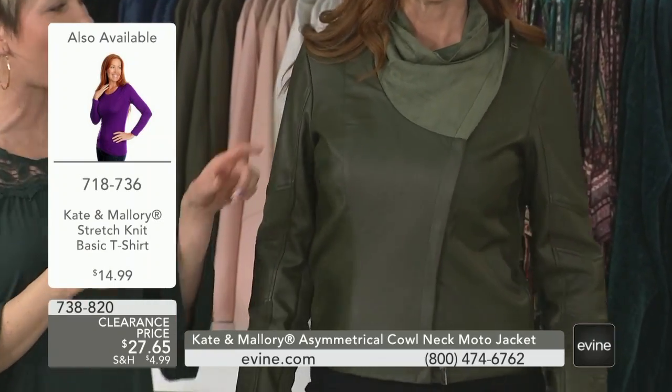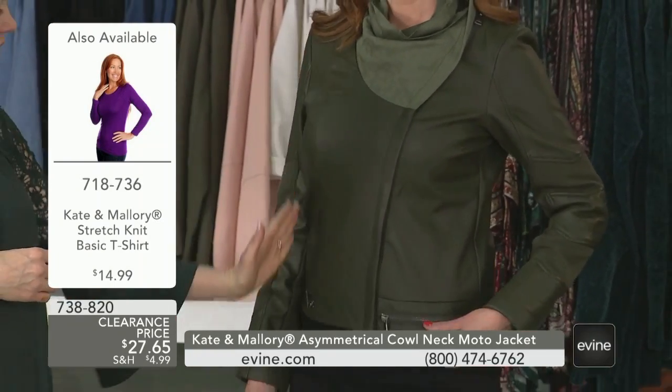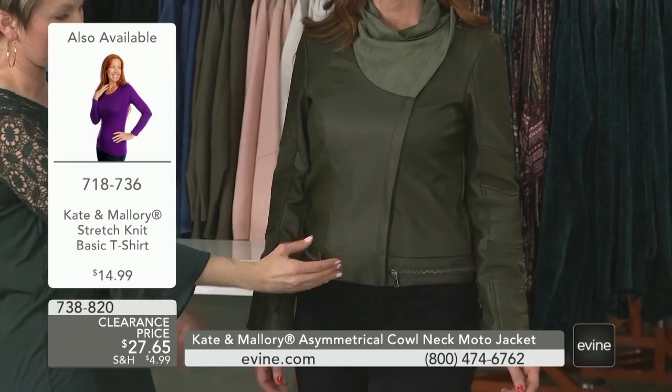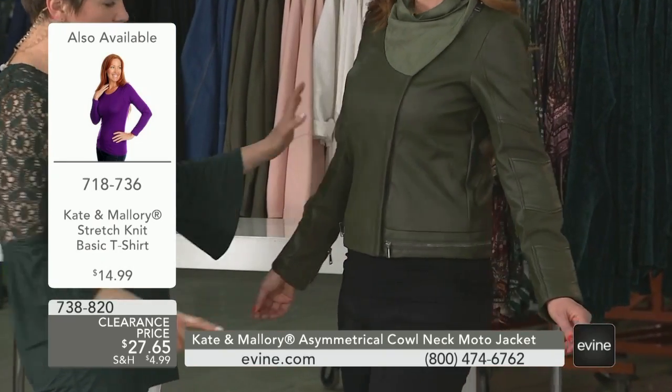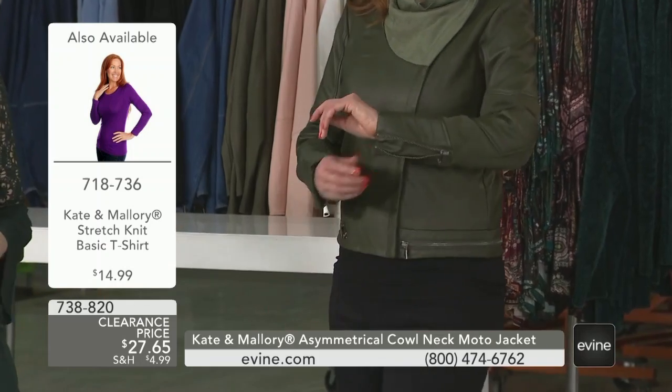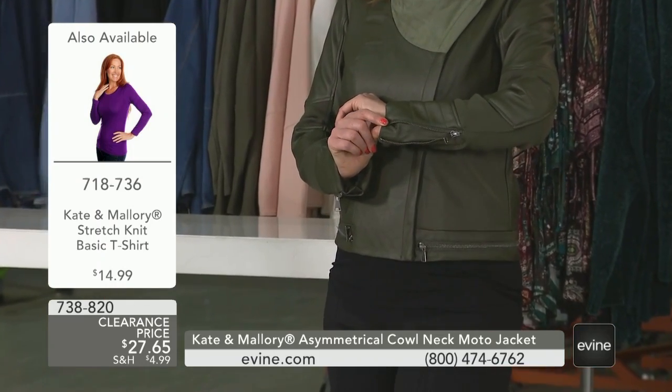That's so cool — it just gives that cowl neck. Look at the way this is princess-seamed together, that panel again creating that V. The zipper detailing right there, that moto inspiration with that lady-like refinement up on that cowl neck.